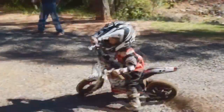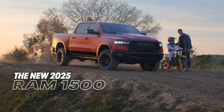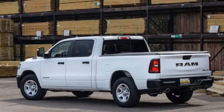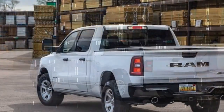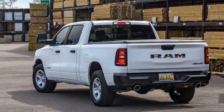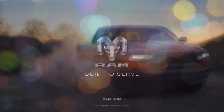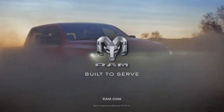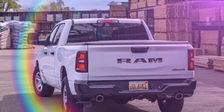In the same crew cab, long bed configuration as our test vehicle, the Tradesman offers just one luxury: the standard twin-turbo 3.0-liter inline-six engine. This powerhouse delivers 420 horsepower and 469 lb-ft of torque, a substantial upgrade over other Tradesman versions equipped with the base Pentastar V6. On the test track, the Ram blasted from 0 to 60 mph in just 4.8 seconds, outpacing the fastest 5.7-liter V8 Ram 1500 we've tested by more than a second and leaving the Pentastar-powered 2025 Ram Big Horn 3.3 seconds behind.